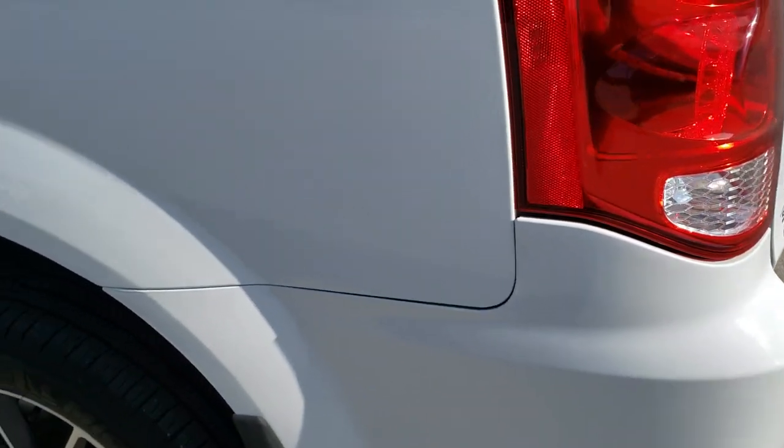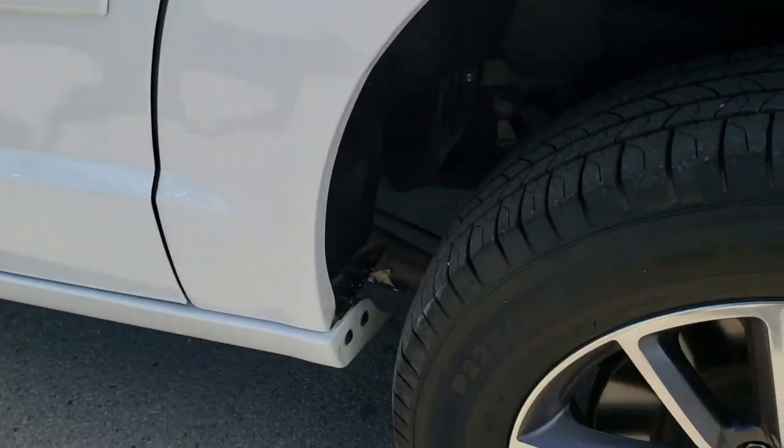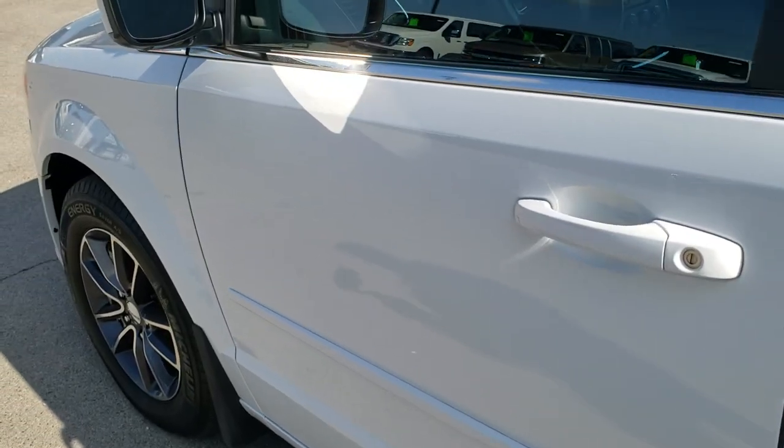Going down the driver's side of the vehicle it's just as clean as the passenger side — no dents or dings on that rear quarter. The back rim is in excellent condition as well. Down the rest of the side the van looks really good. You do get heated mirrors and they are power as well.